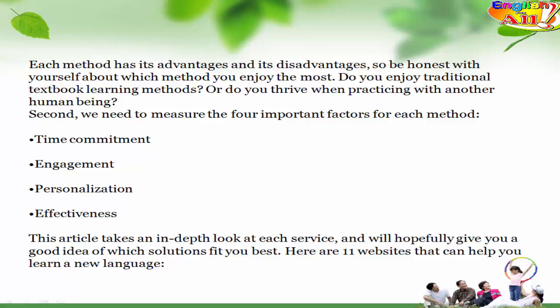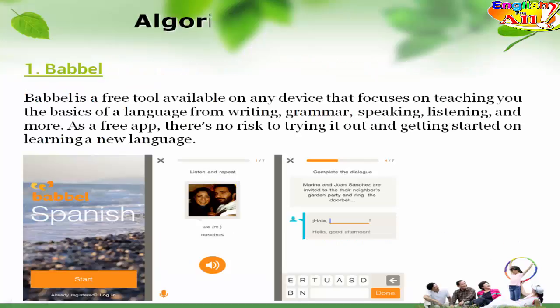Here are 11 websites that can help you learn a new language — Algorithm Learning. 1. Babbel. Babbel is a free tool available on any device that focuses on teaching you the basics of a language, from writing, grammar, speaking, listening, and more. As a free app, there's no risk to trying it out and getting started on learning a new language.